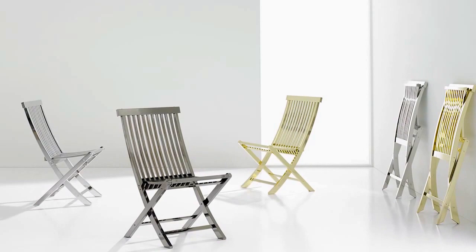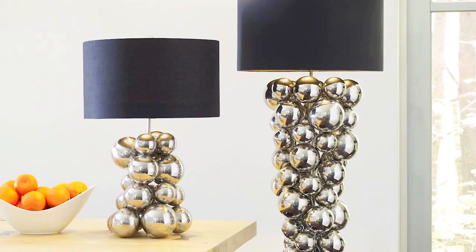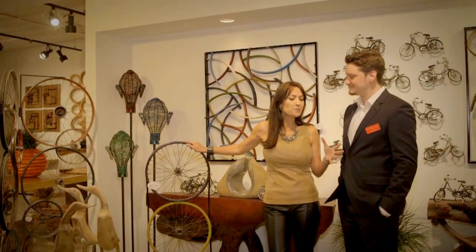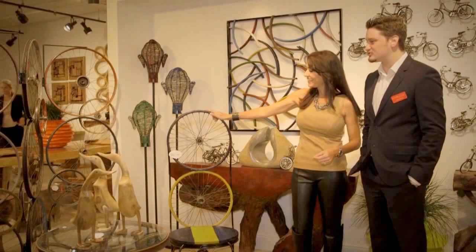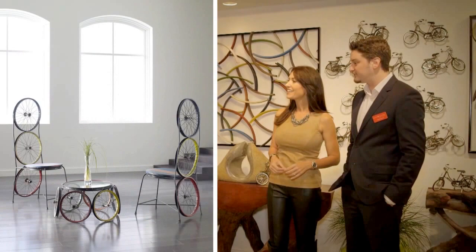This whole idea of recycled, repurposed, upcycled is very big in home interiors right now, and you have quite a few offerings. Absolutely, we'd love to show you some. It's fascinating to me how the Phillips Collection sees the design possibilities even in the mundane, like the bicycle wheel. These are bicycle wheels reclaimed in Indonesia where they're very prevalent and often discarded, and we fashion them into room dividers and large panels.